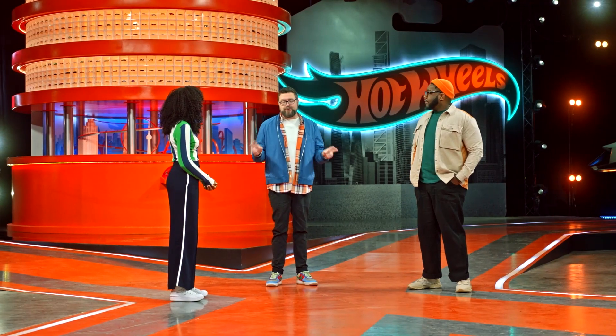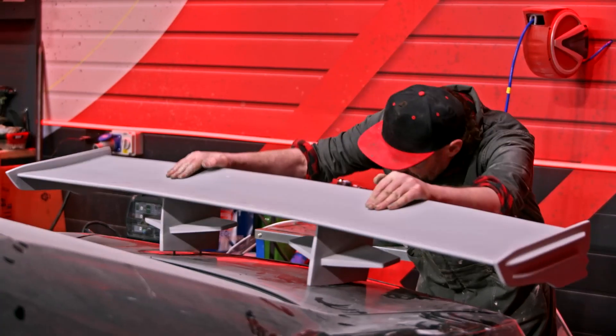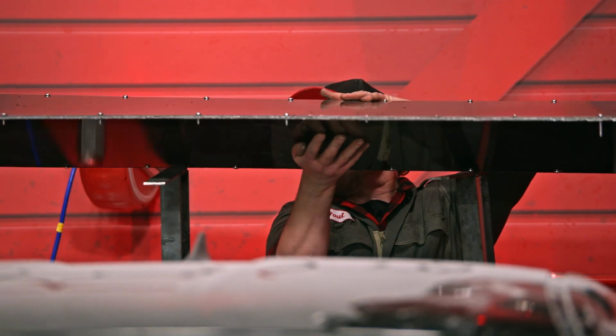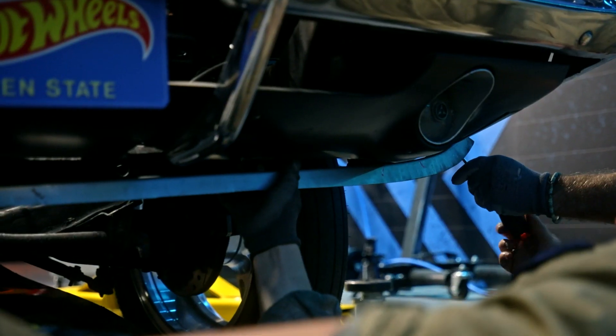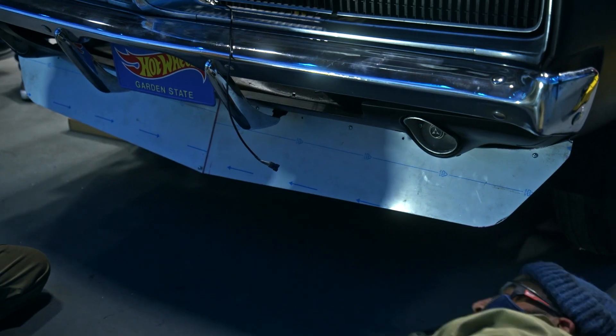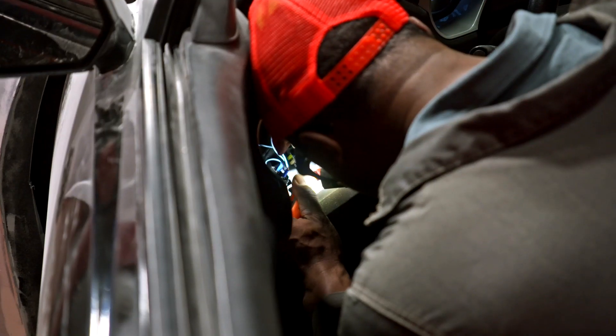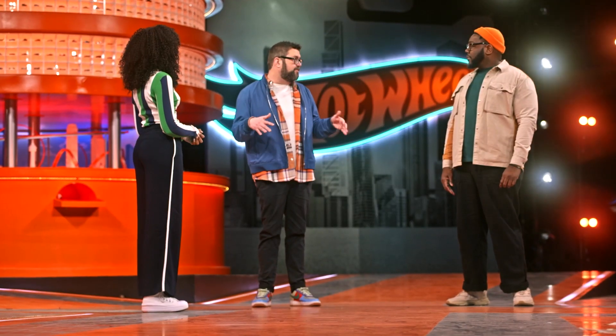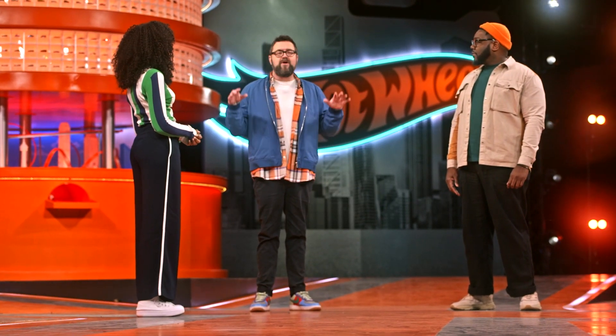We only have two days left, and the Inspirationator 5000 threw both of these teams for a loop. The Red Garage has these two amazing wings on their '09 Camaro — it's very exciting. I'm starting to feel like the Blue Garage isn't taking the twist seriously, because the elements they've added are kind of minimal. Soon the super fans will be sent away when the cars get painted, and the carpoolers are gonna be totally responsible for getting these builds done and over the finish line.